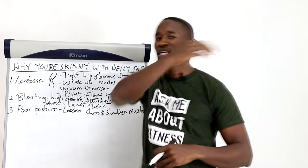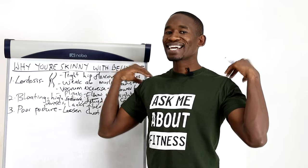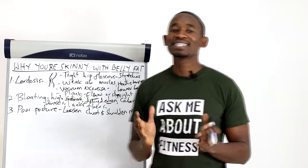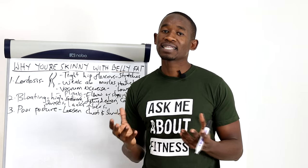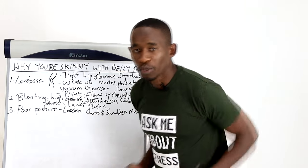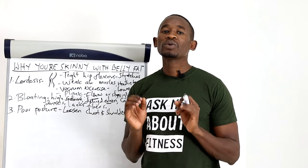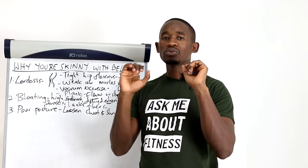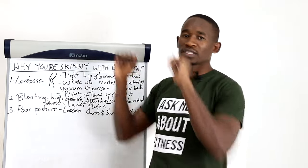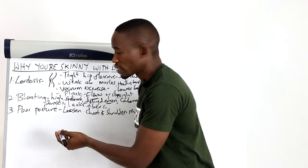Another way to improve your posture is to strengthen your back muscles so your shoulders are pulled back. One of the best exercises for this is pull-ups. If you can't do pull-ups, you can use dumbbells in a rowing motion to target your back muscles. Alternatively, do inverse pull-ups by holding on to a chair or table, sliding your legs underneath, and pulling yourself up — much easier than pull-ups. Do these posture-correcting exercises consistently.